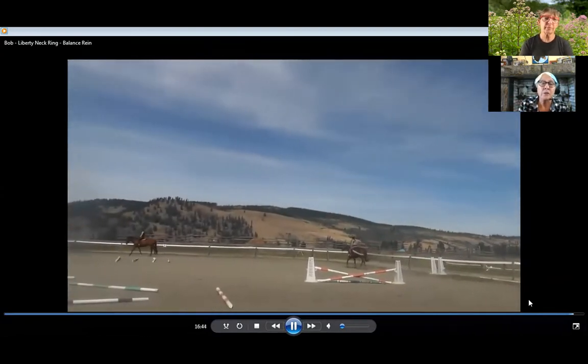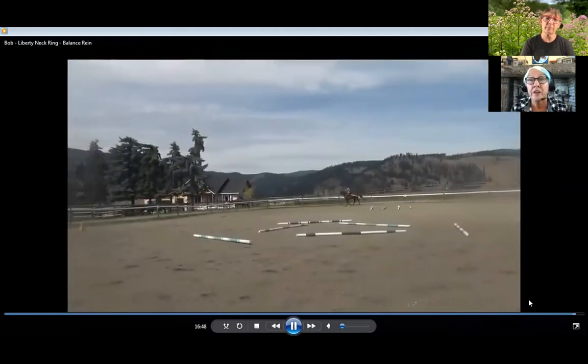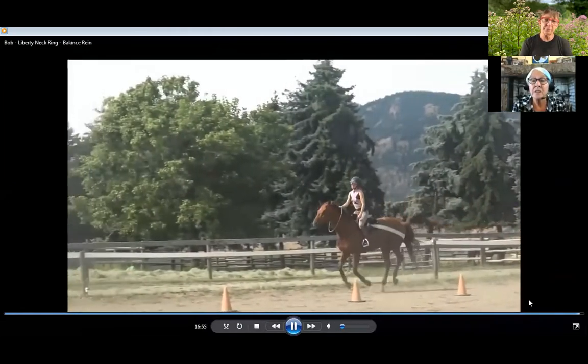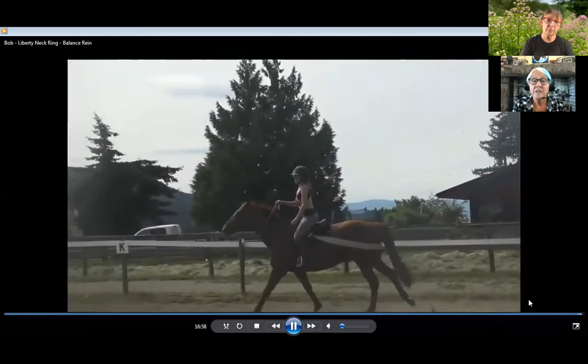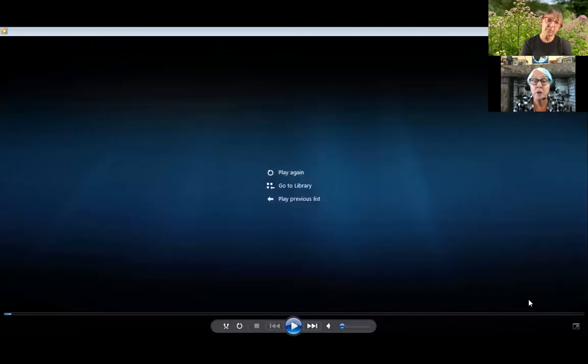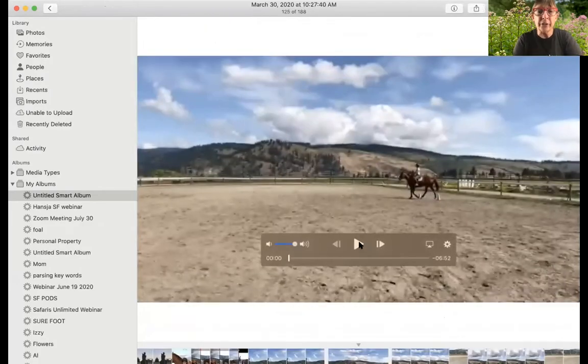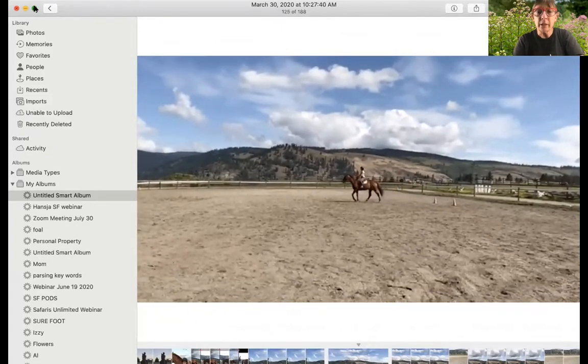We have a small indoor arena, so sometimes we have people just start there. A little bit of canter. He really has to balance himself and the rider has to also balance themselves. That's the other part. I'm going to go find a little bit of before video so that we have comparison here. I'm just going to pick any video from a year ago, whatever pops up here, just so people can see the difference in this horse.